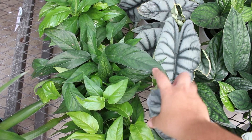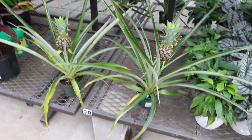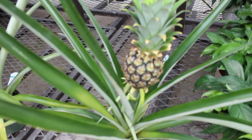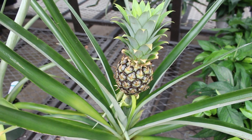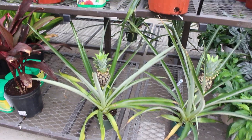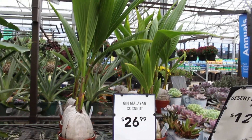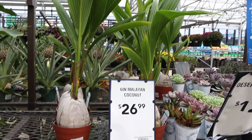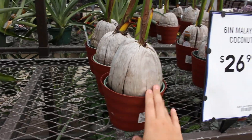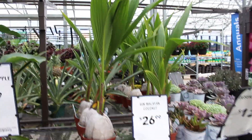And then here are some pineapple plants — they actually have a pineapple growing on them already. Like, what the heck, look at that, that's so cool! They also have this Malayan coconut plant which I think is also so cool. I haven't seen these yet — oh look, there's more over there. The pineapple plant, how cool! I'm so happy I came here.